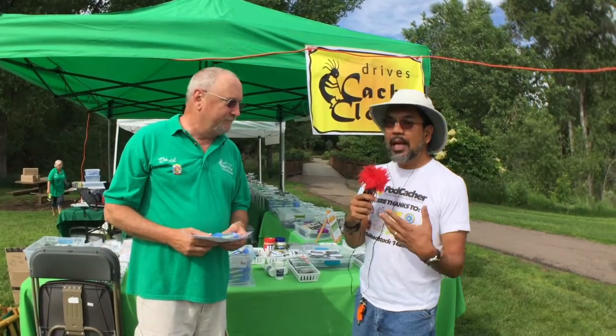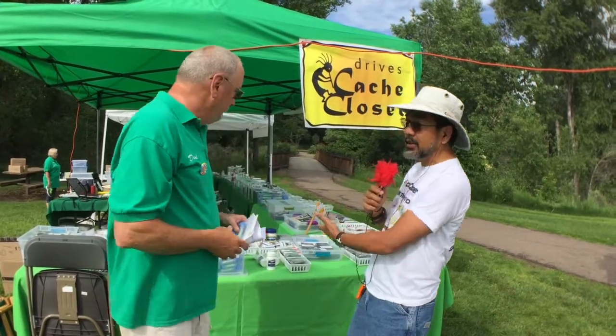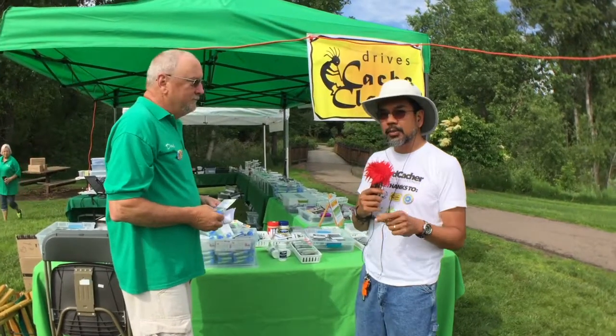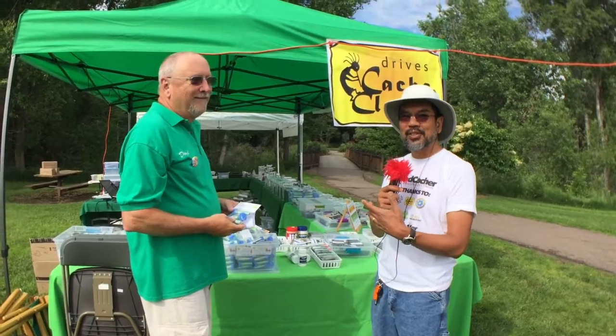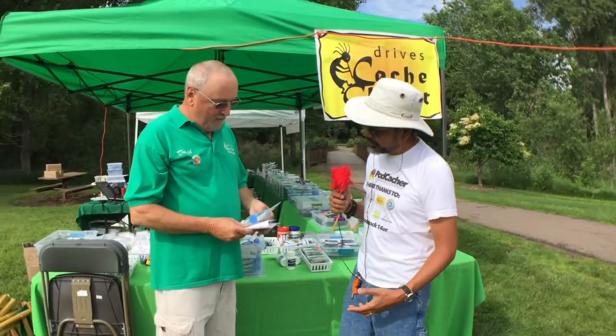If you're lucky enough to come to one of the events, you'll actually be able to check out at least some of the products. But if you go online you'll be able to see all the products and buy them there. Let's take a look at a few of the items while we're here. So what do you have here?